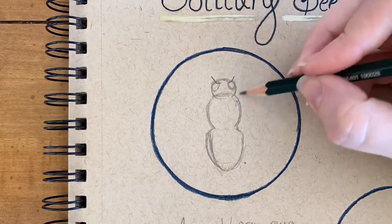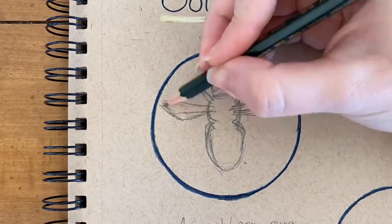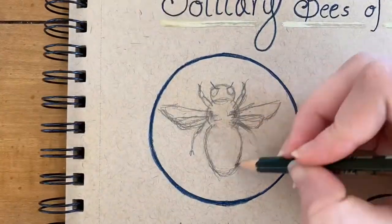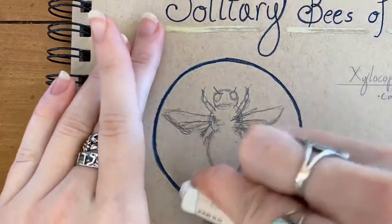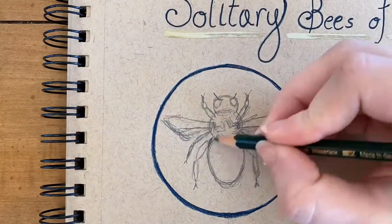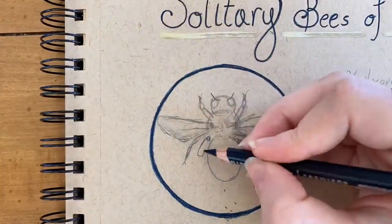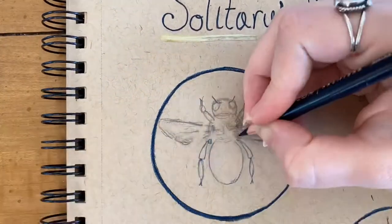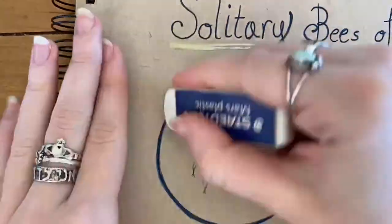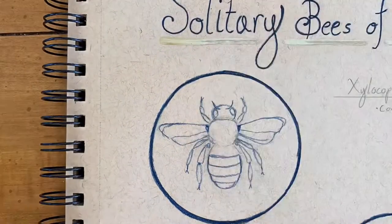Carpenter bees have a bit of a bad reputation. When you search carpenter bees on the internet, you come across countless ways to get rid of them. That being said, carpenter bees are still important pollinators. Carpenter bees are similar in size to bumblebees. The main difference visually is their shiny hairless abdomen. They also have unique shallow mouth parts and therefore specialize in specific pollination tasks. For example, carpenter bees are the sole pollinators for passion flowers.